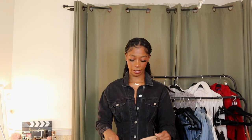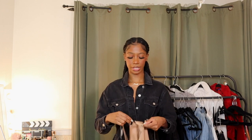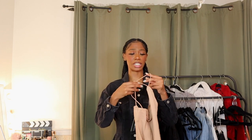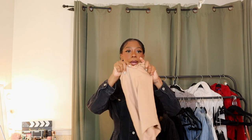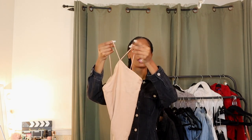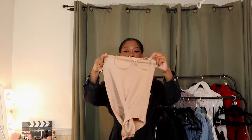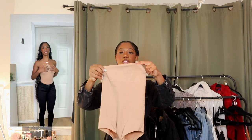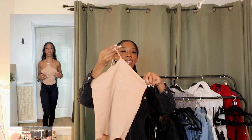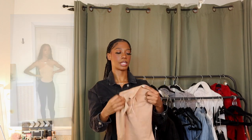Moving on to the non-denim related items. We have this bodysuit here, which can definitely go with one of those jeans. It's just this shapewear bodysuit in a nude color, but the top does this halter crisscross thing — very Skims-esque, but shapewear is not new so let's not give all the credit to Skims. I got this during their 420 sale so it was super cheap.